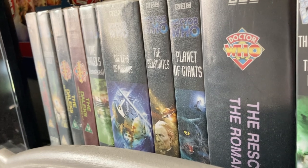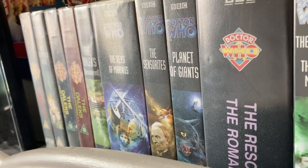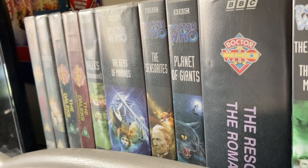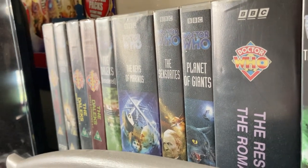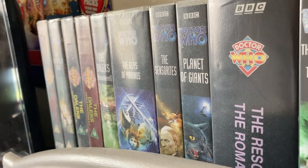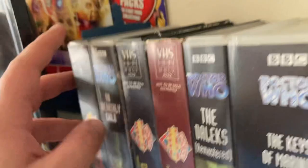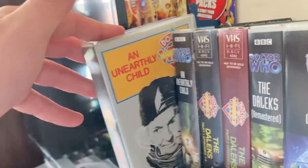When I started off my VHS collection three years ago in 2020, that was off a Facebook sale site near Birmingham. I traveled all the way up to Birmingham to get these 22 VHS tapes, and since then it's all grown. So let's dive into it. I've got the original release of 'An Unearthly Child' — this was in the VHS box in that little bundle.